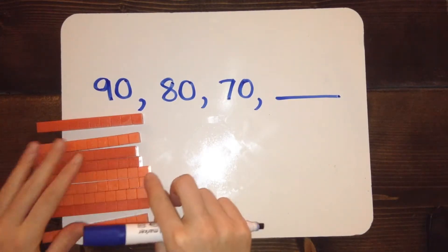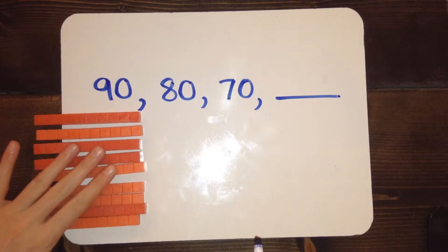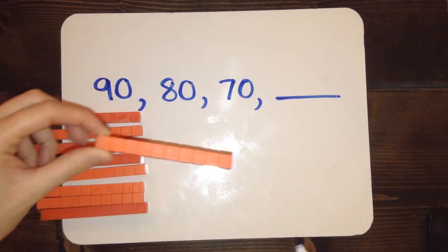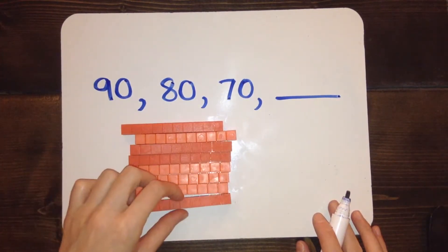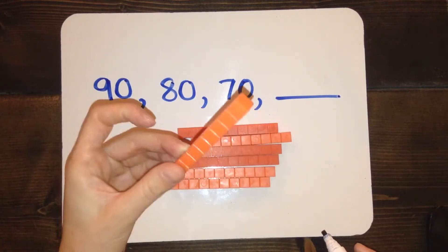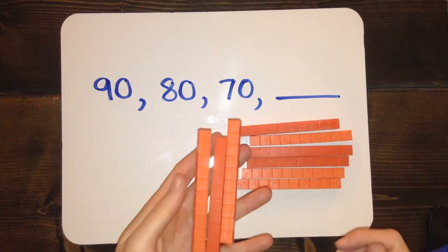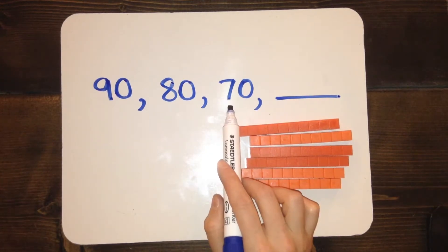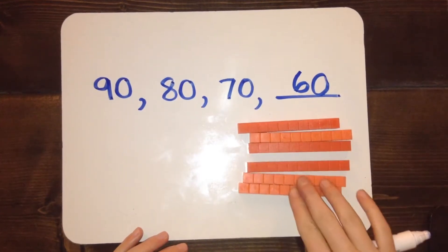This should be 90 — let me double check: 10, 20, 30, 40, 50, 60, 70, 80, 90. Yes, that's 90. In order to change from 90 into 80, I'll have to take away one group of 10. Then from 80 to 70, take away another group of 10. Then from 70 to the last number, take away another group of 10. Each time I move to the new number I lose one group of 10. The 9 means 9 groups of 10, the 8 means 8 groups of 10, the 7 means 7 groups of 10. So the last term should have 6 groups of 10 and zero 1s — that's the number 60.